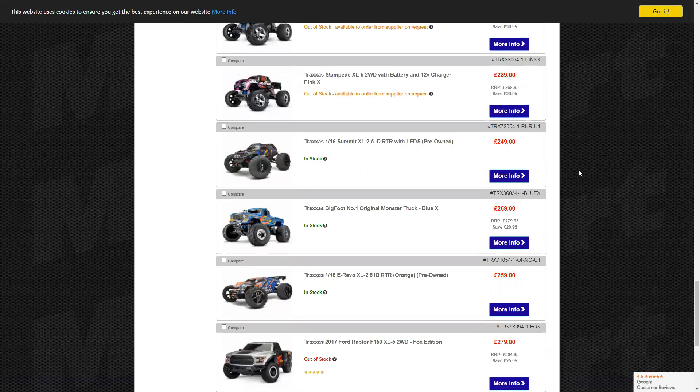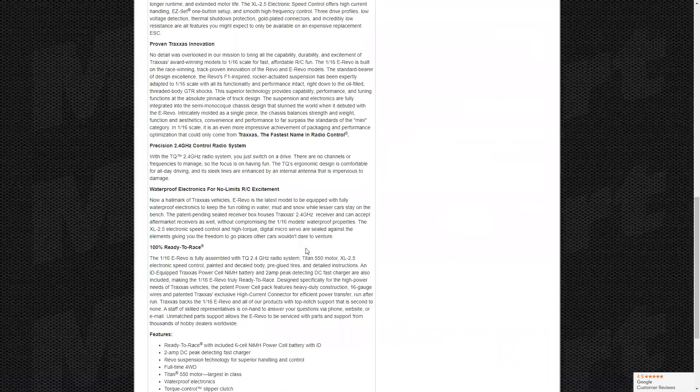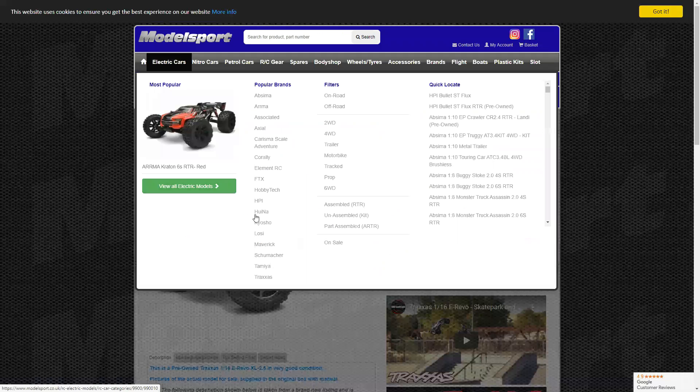Right, we've done the Rustlers and Stampede. Now the 1/16th Summit — I was originally looking at the Summit. I think the Summit is a mixture of someone who wants to do bashing but also wants to do crawling. I could agree with a crawler in the same way. Have you seen RC Sparks's one? Yeah, he's got quite a nice one. The 1/16th range by Traxxas is really great right out of the box — the E-Revo for example looks really nice.